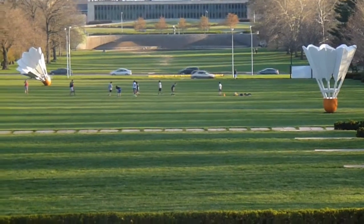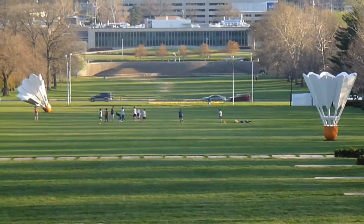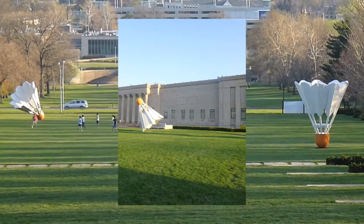Although their placement appeared to be random, the shuttlecocks were actually located at strategic points that would bring the far reaches of the site together. A fourth shuttlecock in an inverted position, reminiscent of a teepee, landed on the other side of the museum.